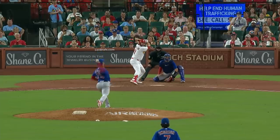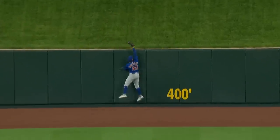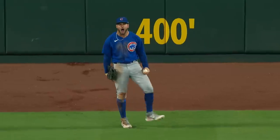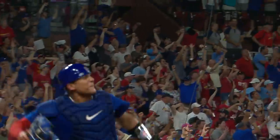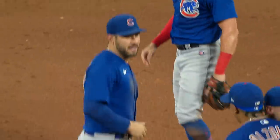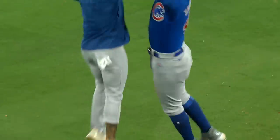Albert fires it in the air to center field. Tuchman back, back some more, near the wall — and he caught it! He saved the game. Mike Tuchman with a game-saving grab over the wall, and the Cubs win! The Cubs are pouring onto the field as if they just won the pennant. That is spectacular by Mike Tuchman at center field.